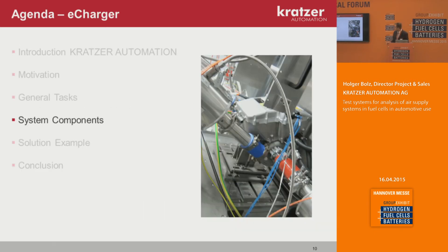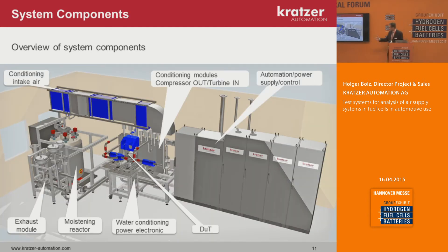Regarding the system components: the system is not something you put on a table — it fills a complete test cell. You can see in the test cell all the different units: a water conditioning unit, a moisturizing reactor, exhaust modules, a conditioning system to condition the air intake of the compressor, conditioning modules for the outlet and inlet turbine. The device under test is only a small part, but there is a lot of infrastructure around it, plus automation systems, power supplies, and measurement devices in cabinets.